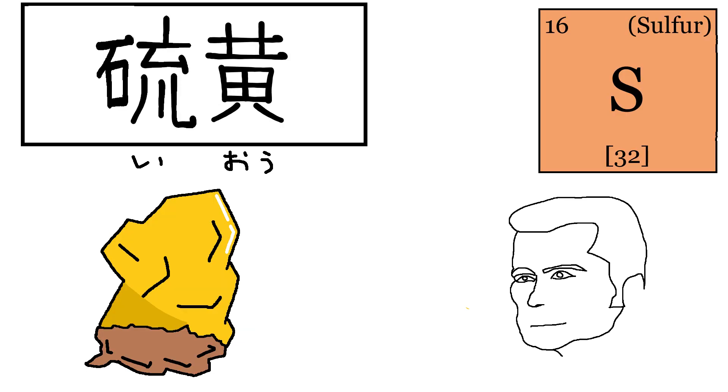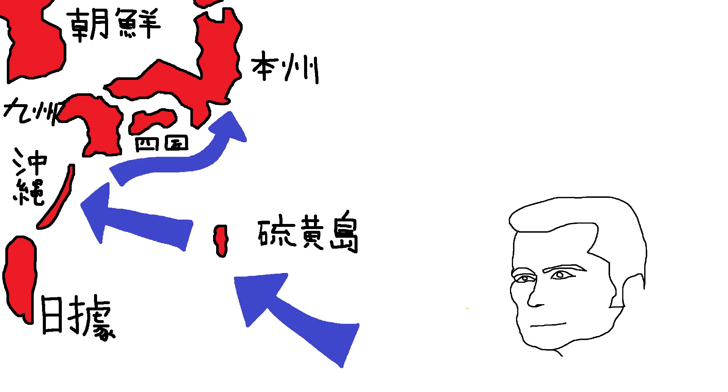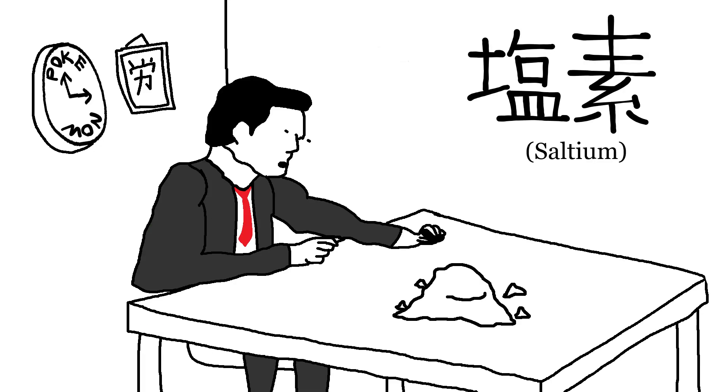Sulfur in Japanese is Io. There's not much deep history behind it — it's more like a description of sulfur itself. For history nerds, this word is found in Iwo Jima, an important island in World War II. Interestingly, it's not called Iwo Jima in Japanese — it's Io-to. Chlorine in Japanese is Enso — yep, that's chloride. Last name is Saltium.